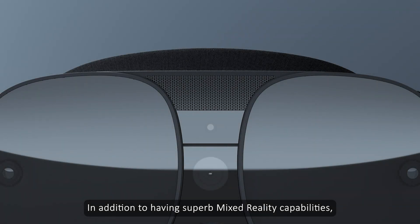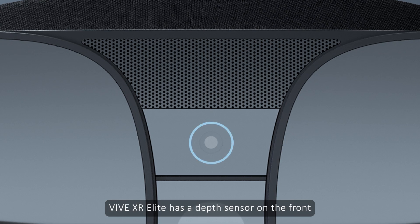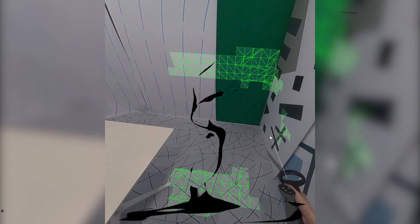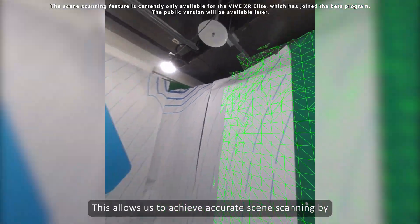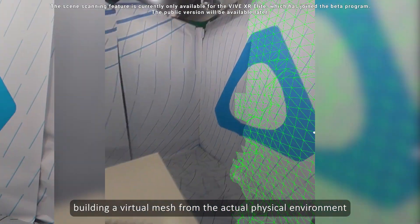In addition to having superb Mixed Reality capabilities, VIVE XR Elite has a depth sensor on the front. This allows us to achieve accurate scene scanning by building a virtual mesh from the actual physical environment.